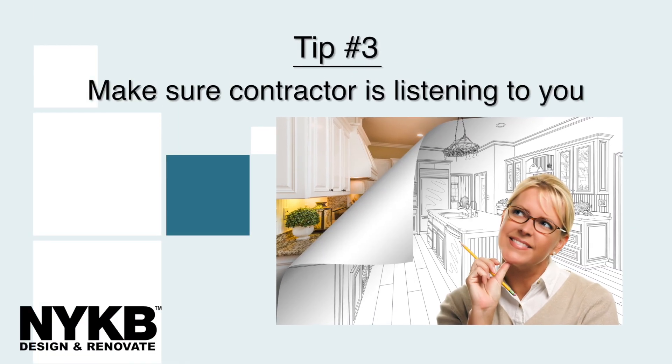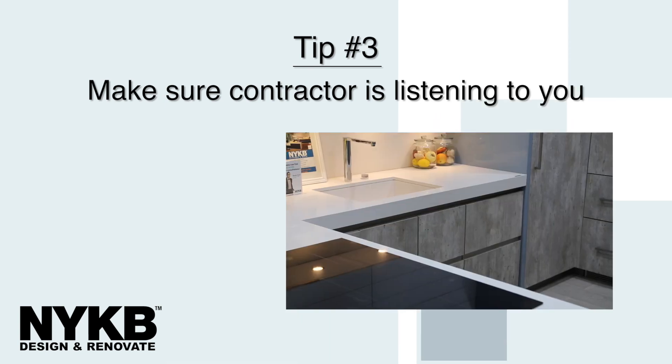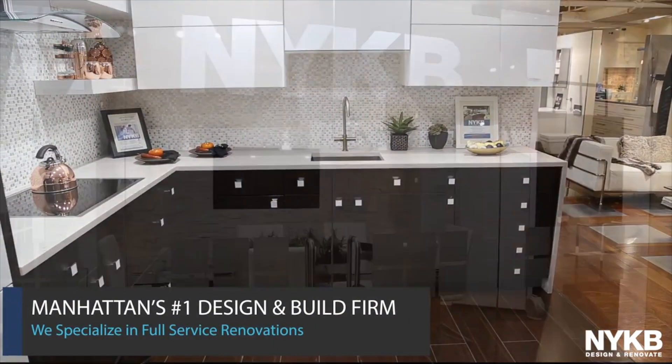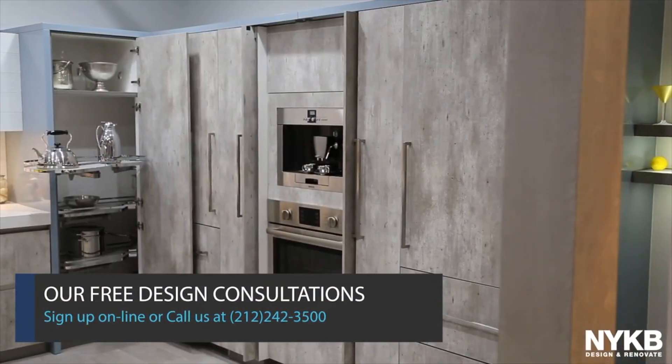Tip number three, make sure the contractor is listening to your vision. You want a custom apartment and don't want it to be cookie cutter like the rest of them. At NYKB, we want to listen to you. For more information, go to nykb.com. There you can check out our portfolio and you can also set up a free design consultation.